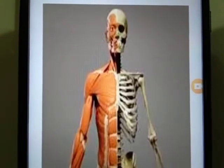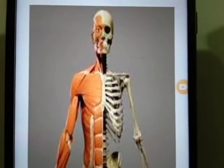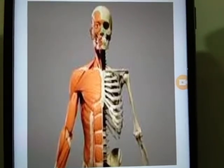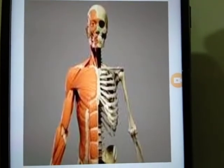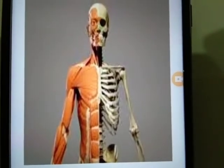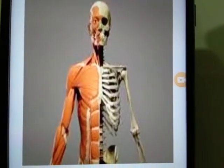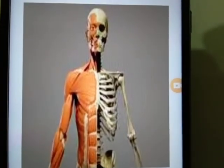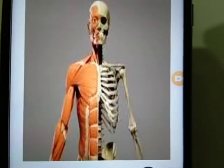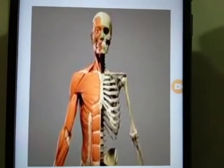Bones and muscles. Our body is covered with skin. Under the skin, we have bones and muscles. Bones are hard. Muscles are soft. Bones give shape and support to our body. We have 206 bones in our body. Bones and muscles work together. They help us to stand, walk and run.